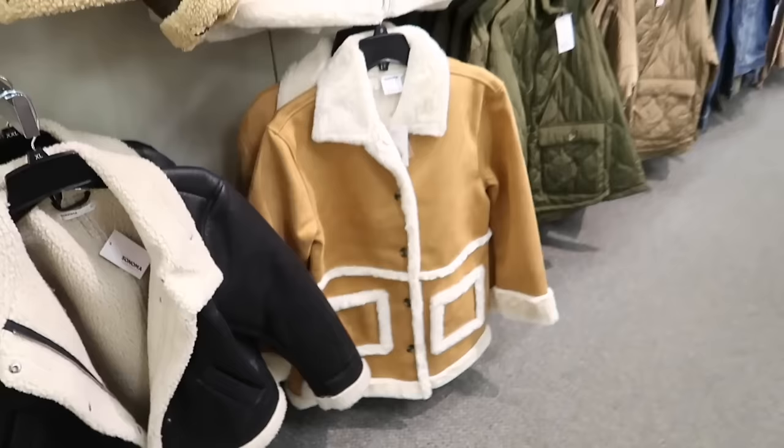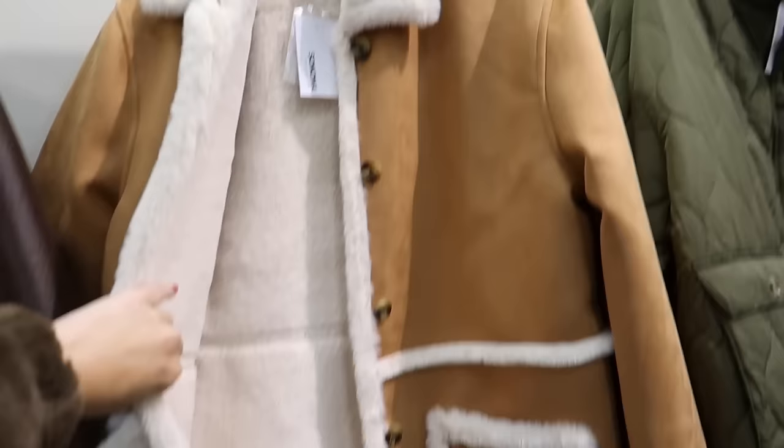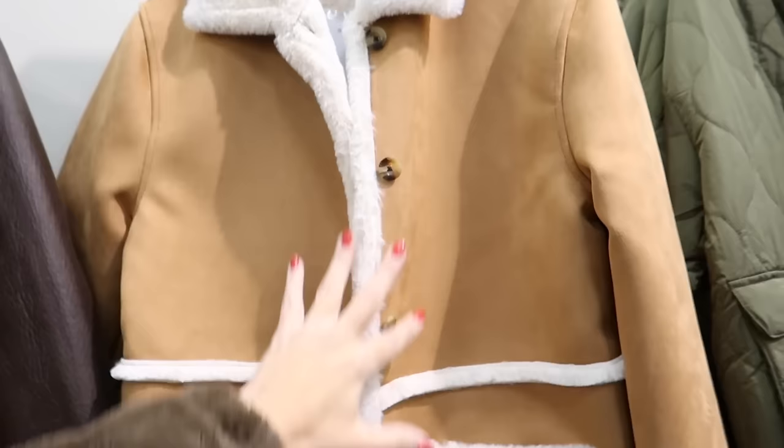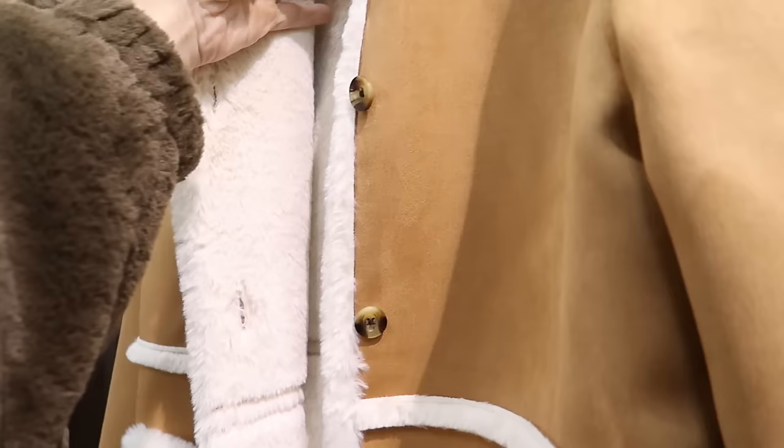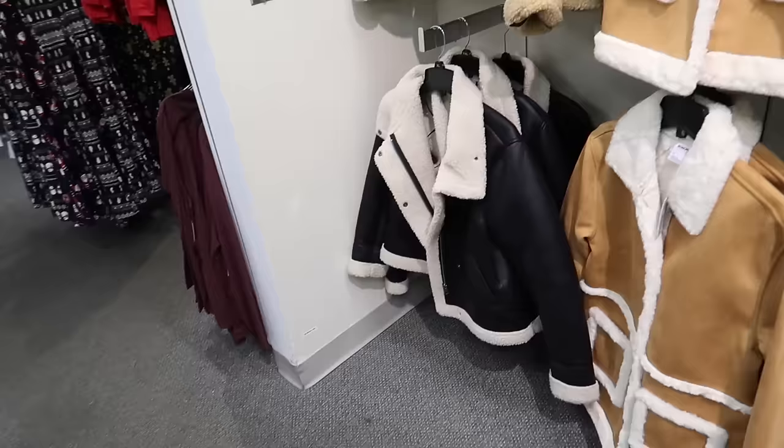New faux fur trim coats from Sonoma. These are a longer fit, really soft, with that oversized collar and tortoise buttons, two front pockets, with the fur trim and a nice longer length. This one is regularly $88 and then 20% off.